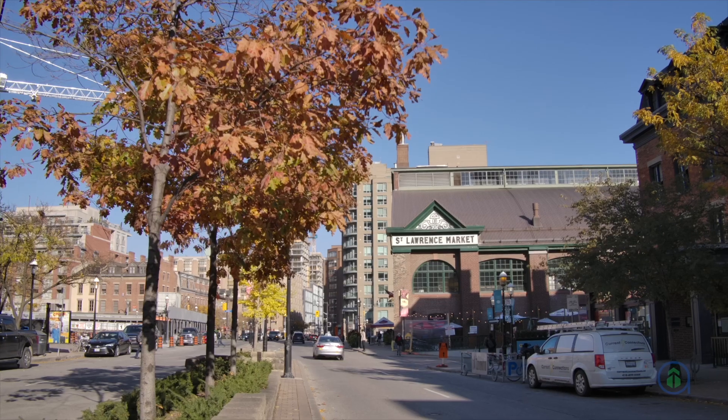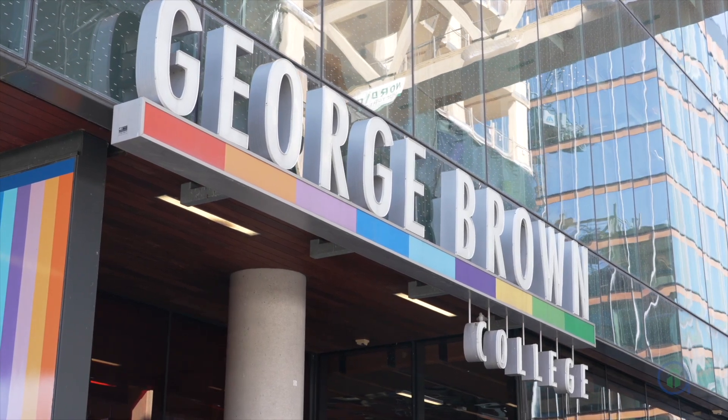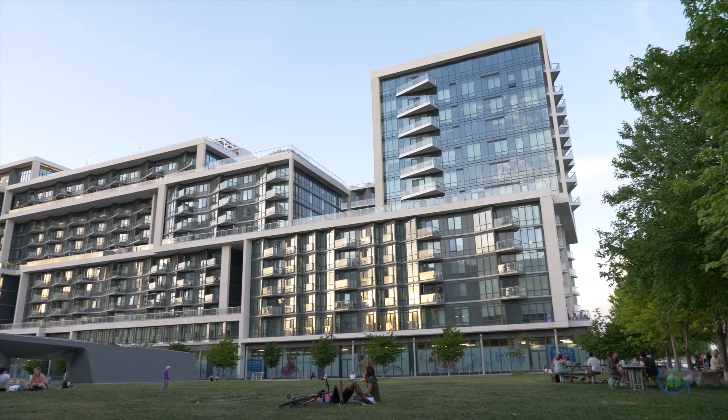It offers great shopping, thanks to Queens Quay Terminal, St. Lawrence Market, and Loblaws. George Brown College also has a 103,000 square foot campus on the waterfront.